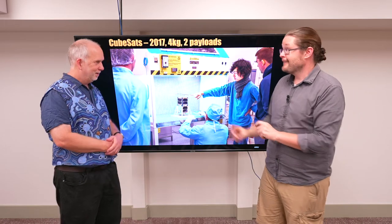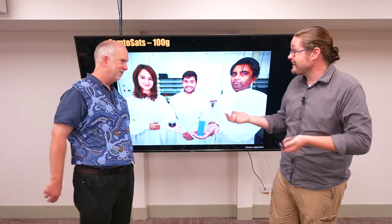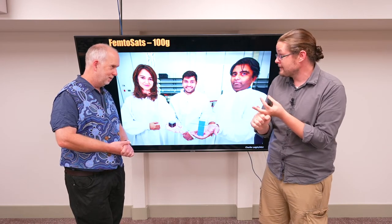People aren't stopping there. We now have femtosats. Instead of being the size of a loaf of bread, they're almost the size of your hand, and these weigh hundreds of grams. You can put lots of these satellites on one rocket launch, and they can do one or two experiments. If you want to test a new piece of equipment or measure one specific thing, instead of building something that's 45 kilograms, now you can build something that's 450 grams. The cost difference of putting it up in space is dramatic.